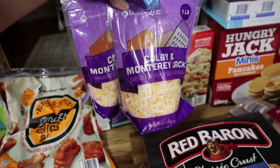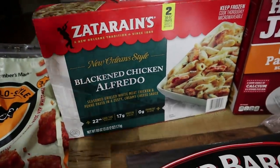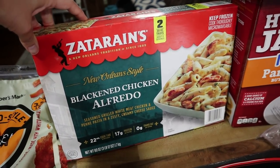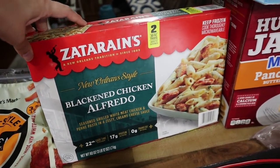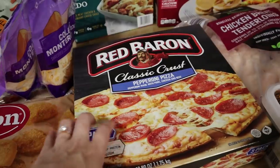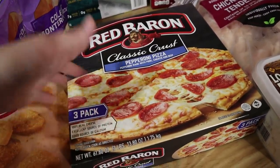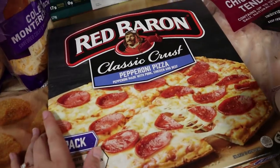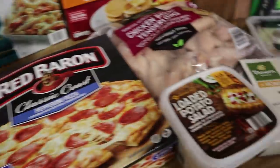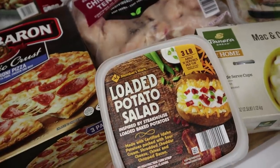We got two pounds of Colby Jack cheese because we go through that like crazy. We also got this Zatarain's blackened chicken alfredo — we like to make this for a quick dinner sometimes. This one you put in the oven instead of the skillet, and we've made it once before and it's just as good. We also grabbed this three-pack of Red Baron pepperoni pizzas because we go through frozen pizzas like crazy.